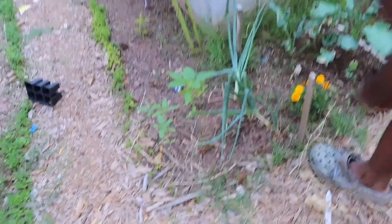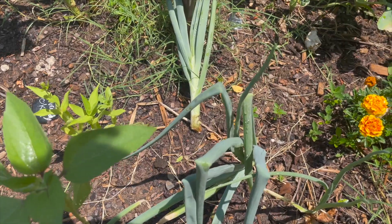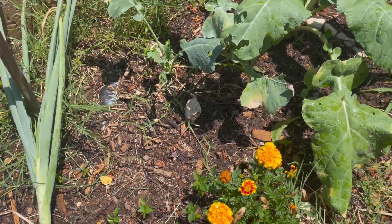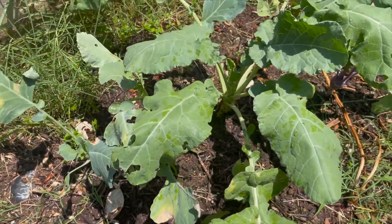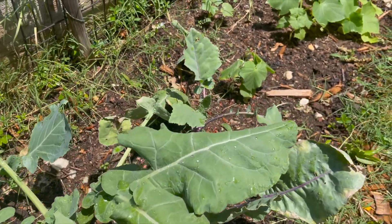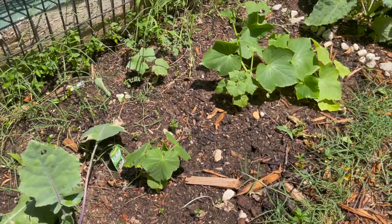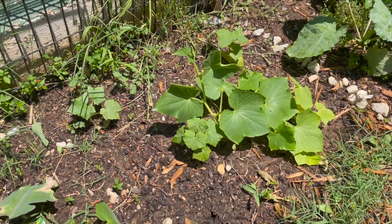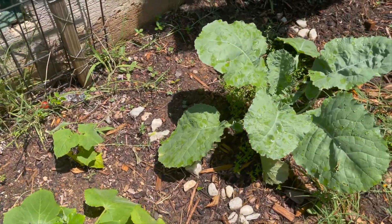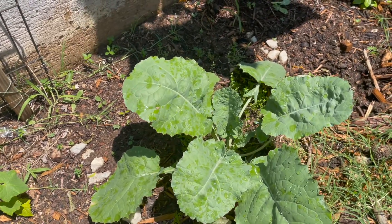Moving along, we're gonna move up over here. We have some more sunflowers, we have some onions, some marigolds, some kale, and some kohlrabi over here. And we got some more cucumbers over here.